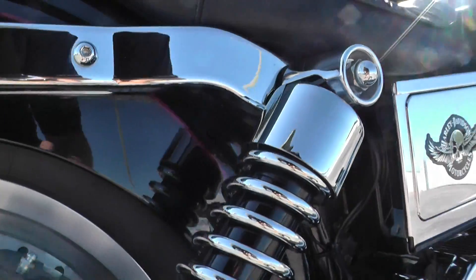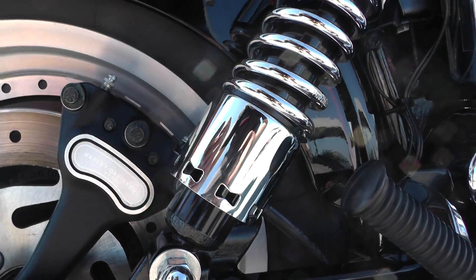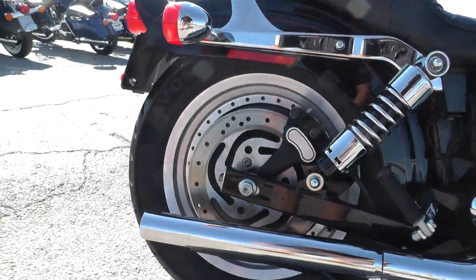The Dyna's got the external shocks. I want to say these are adjustable — that's what these notches are for. You can stiffen or soften the suspension depending on if you're riding two-up or if you've got a lot of luggage.